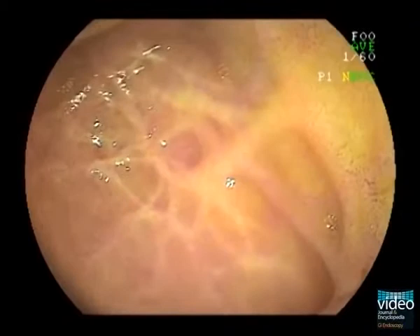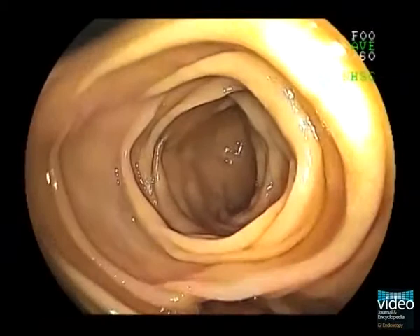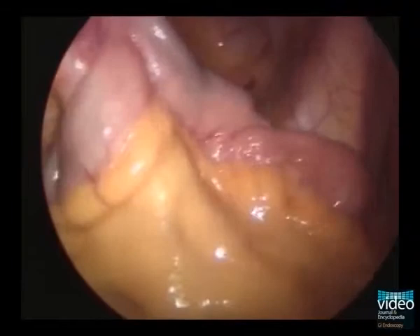Here is another case of a patient with intermittent small bowel bleeding. Here we see a small bowel diverticulum, but this time it is not Meckel's diverticulum but a large acquired diverticulum within the jejunum. Characteristically, these diverticula have large openings and the mucosa inside the diverticulum is usually atrophic. To facilitate identification at subsequent laparoscopic resection, a submucosal tattooing is performed.